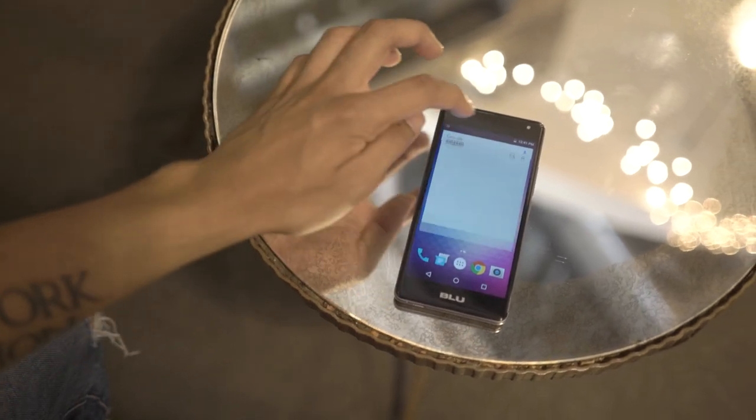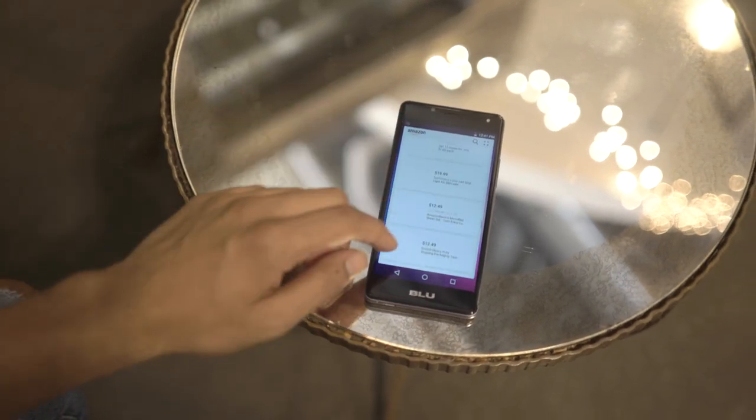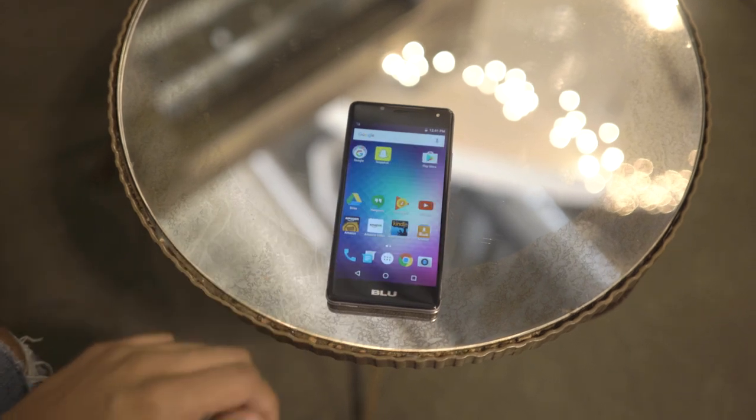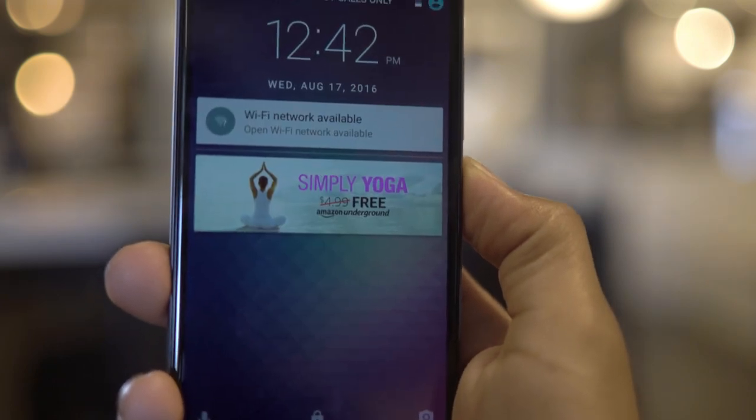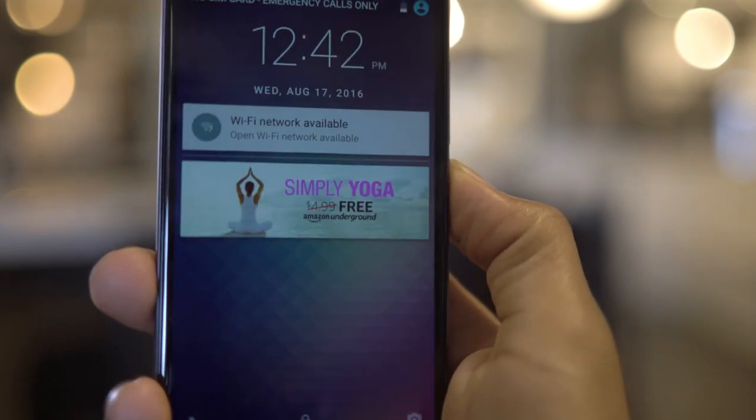What's up guys, Ron Parita here from Techno Buffalo. Budget phones are the trend right now, from OnePlus to anything and everything in between. What BLU has done in collaboration with Amazon is take budget phones to the next level with the R1 HD.